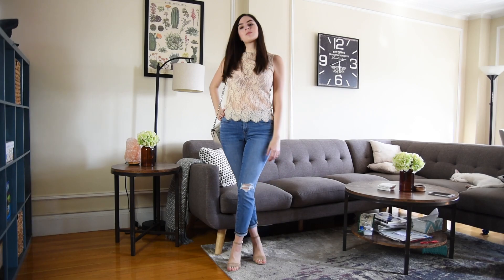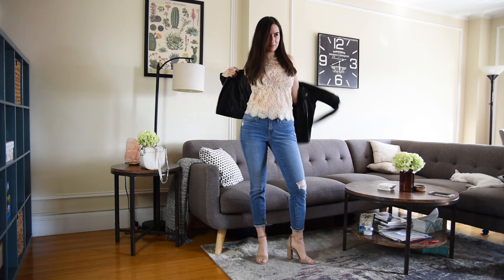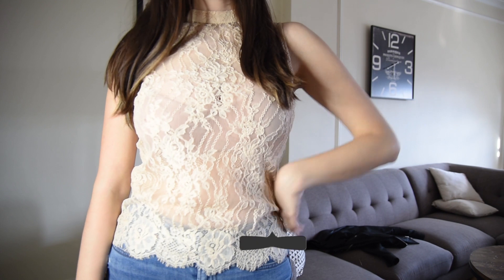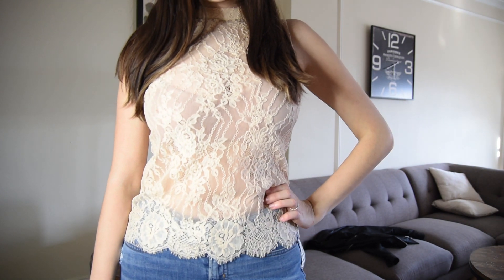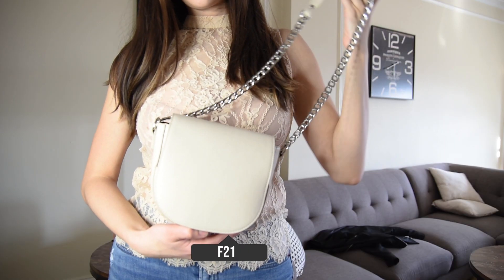So for the final outfit, again I consider this more of a date night, going-out outfit. I paired a lacy beige top with a leather jacket, ripped jeans, and high heels, and I'm also carrying a little nude bag. For this outfit, I wanted to do something a little bit different and I decided to pair together very feminine elements with edgier elements.